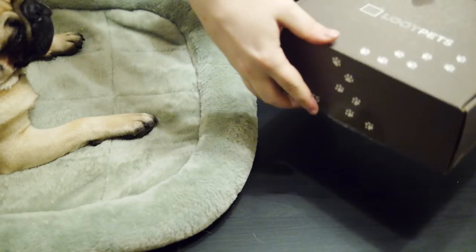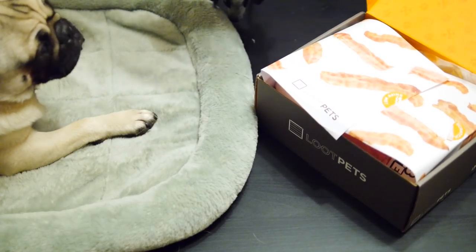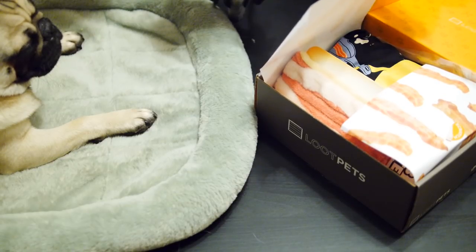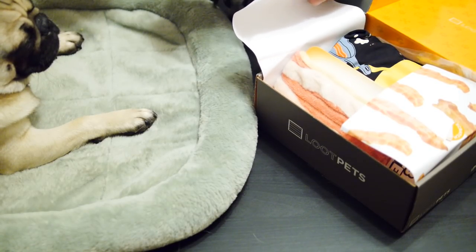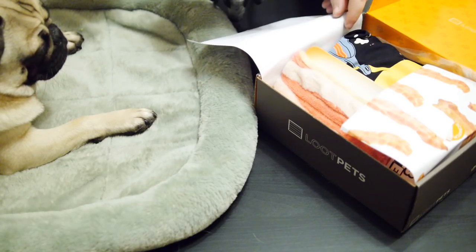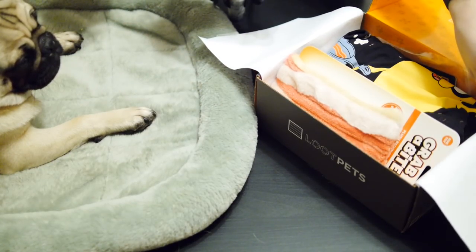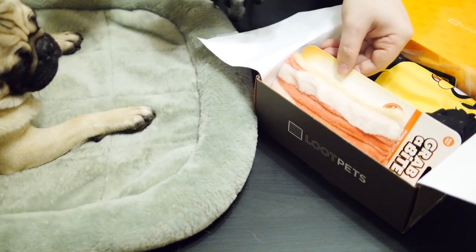Okay, so as I said before, this is April 2016's box and it has some paper — apparently some scratch and sniff paper, which is interesting. We'll just fold that down for a second now, and fold it in the side as well, and see what we've got.